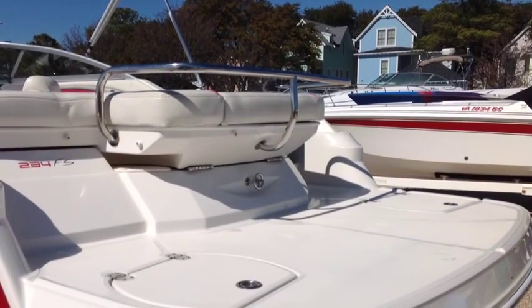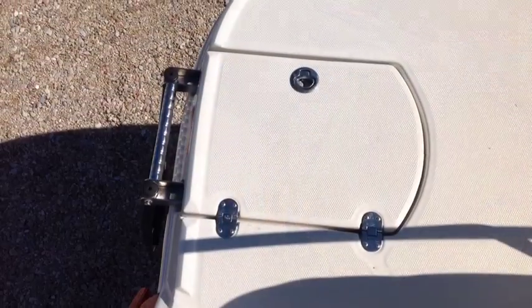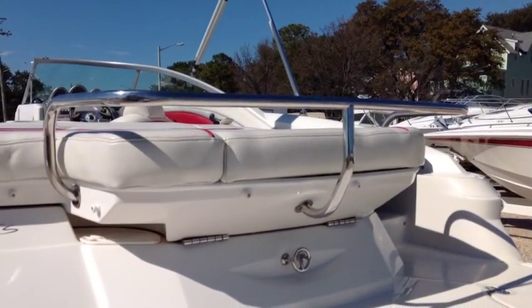First, you'll notice the large swim platform and sundeck. The swim platform has a cooler or storage for wet towels. The swim ladder is telescoping and recessed, and it's positioned on the side away from the out drive — a nice safety feature. In the middle, there's a nicely positioned stainless steel safety bar.